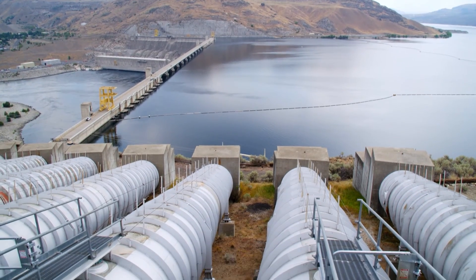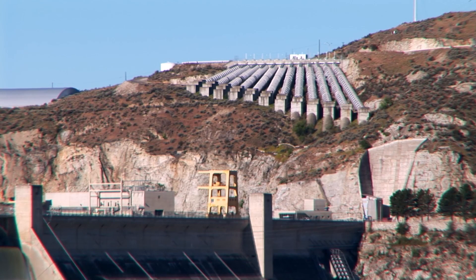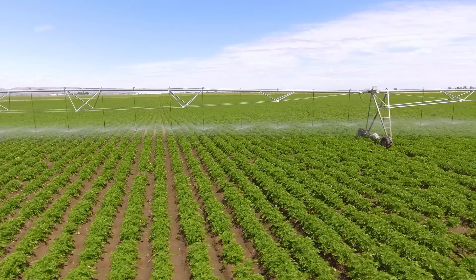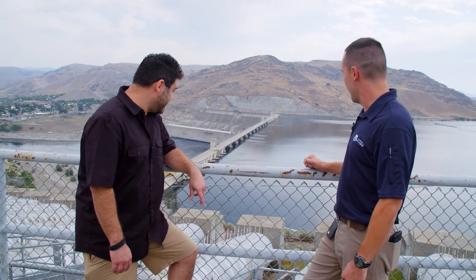I can feel the rumbling. That vibration you're feeling is all that massive amount of water — a billion gallons per day — getting pumped up. It starts down in the pump generation plant about 280 feet below, then all that water goes out to the Columbia Basin supplying about 11,000 farmers. That's a lot of water generating a lot of power.